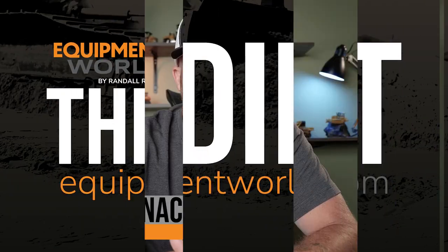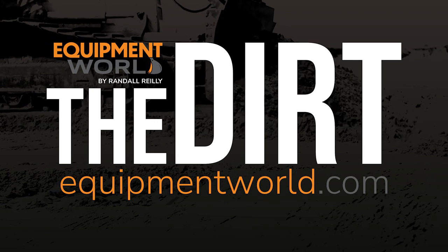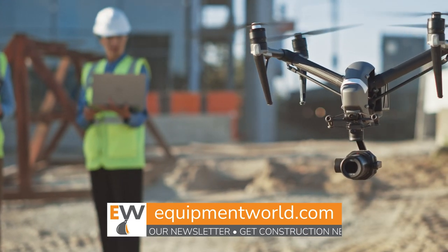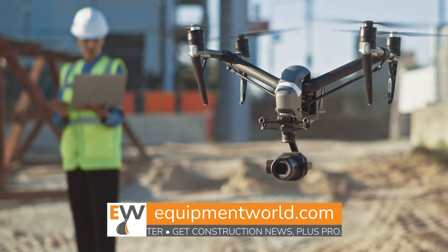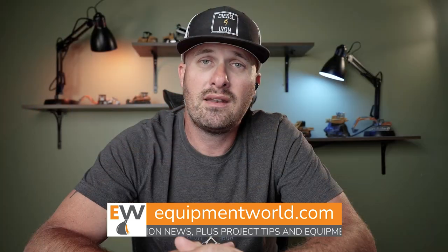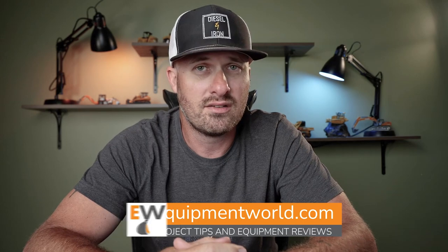Hi everybody, welcome back to Equipment World. You're watching The Dirt. I'm your host Brian and today we're going to talk about those little obnoxious buzzing things up in the sky. We're going to talk about drones and how drone technology can help you on the job. It's not nearly as scary or as expensive as you think it is, and yet it can save you in a number of ways. Here to talk with us is Zach Pieper from Quantum Land Design, who's going to give us the ins and outs on drones in 10 to 15 minutes.